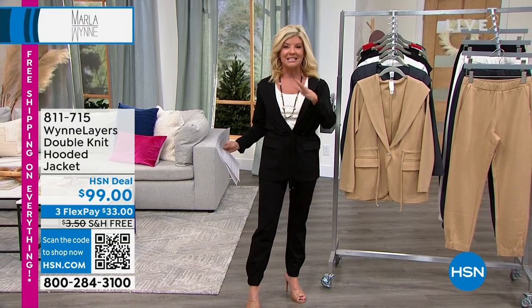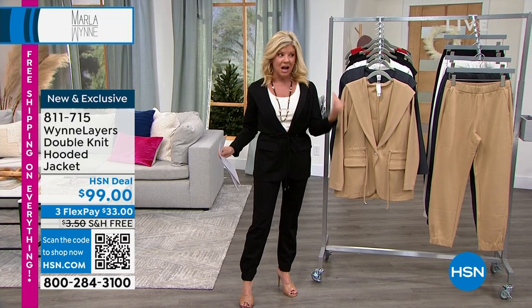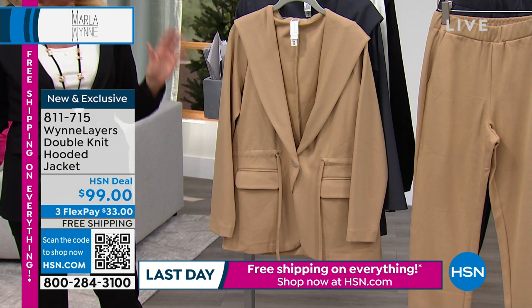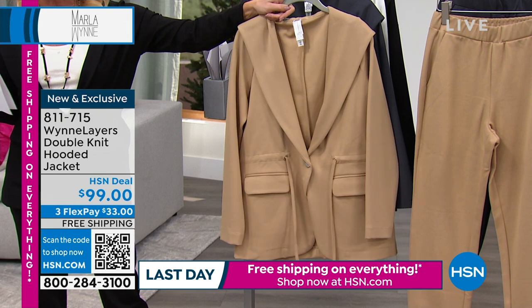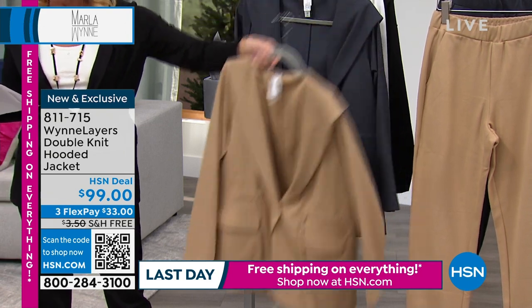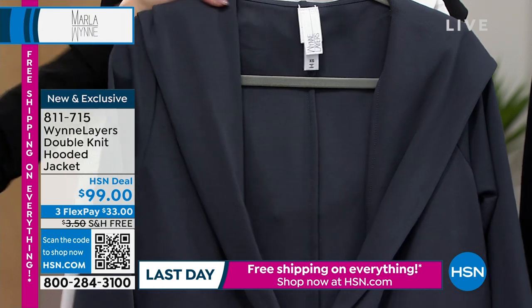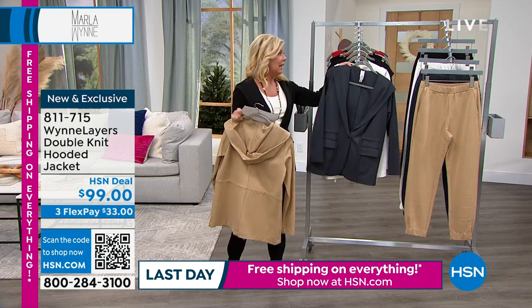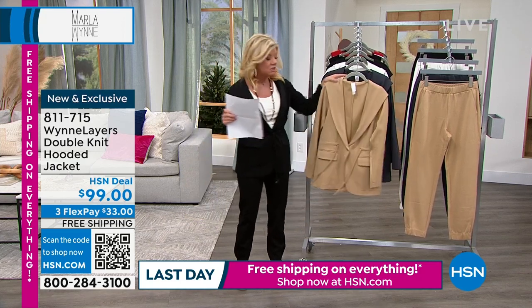I know you're wearing one of your favorite pieces. I'm wearing one of the newer favorite pieces that we just had a chance to launch a couple of weeks ago, and I know it was extremely popular. All the jewelry the models are wearing are part of Marla's collection. Brand new is the double knit hooded jacket, available in khaki, inky blue, cream, and black, in extra extra small through extra large, and 1X through 3X.